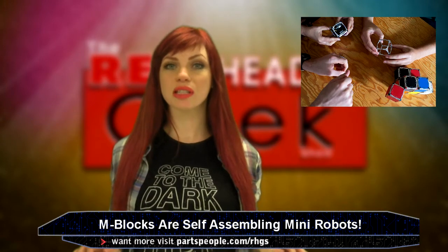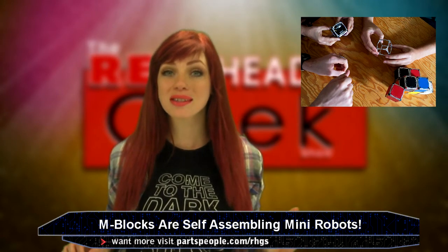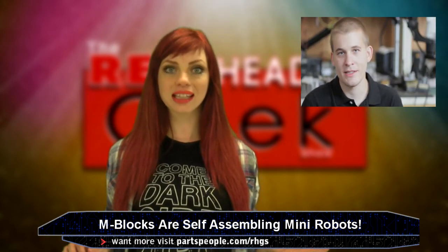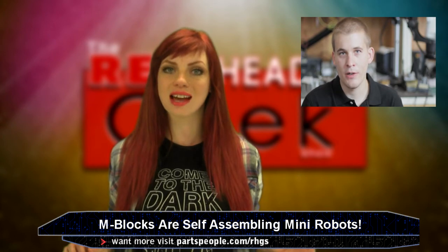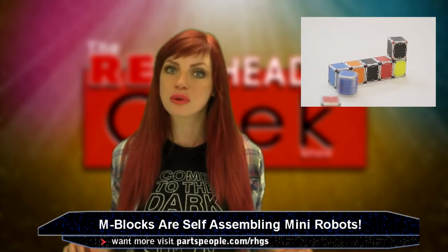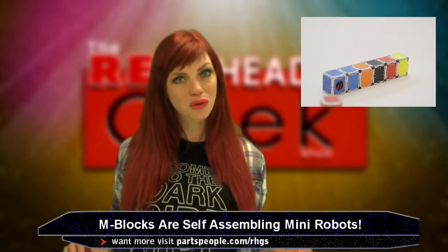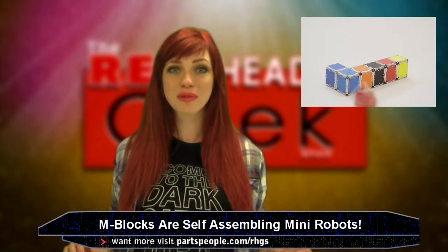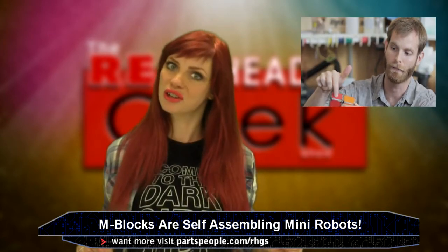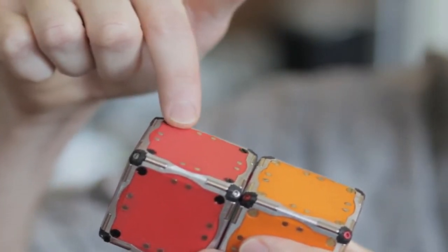You ever had that experience where someone didn't believe you could pull off a cool idea? Self-assembling robots was the notion. A man named John Romanishin, now holds a research scientist title in MIT's Computer Science and Artificial Intelligence Laboratory, where his vision that robots could climb, jump, and move without use of any external moving parts has now been manifested. His former professor didn't think he could pull it off. They are now known as M-blocks.